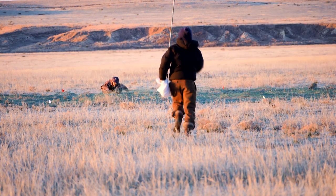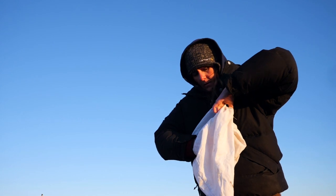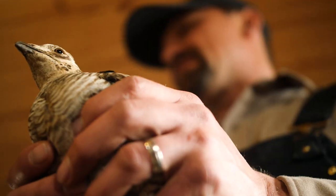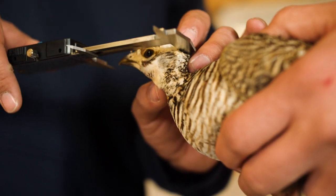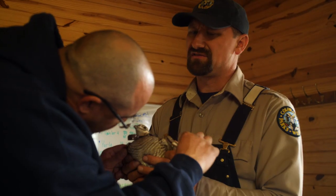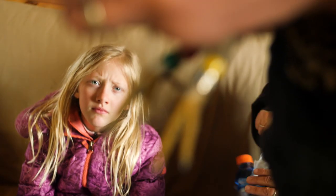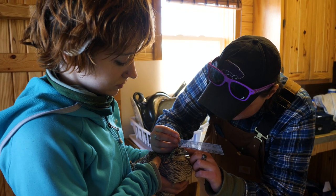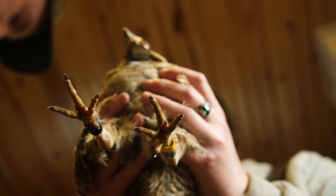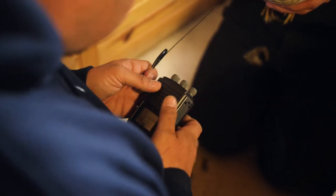Once we catch those birds and have them in hand, we put them in a pillowcase, load them up in our trucks, and put the air conditioning on — we want to keep those birds cool, as it seems to reduce their stress. We head to the cabin at Scott Lake and take a series of measurements: we weigh them and measure their heads, legs, and wings — basically morphometric data. On quite a few birds we've also drawn blood and taken mouth swab samples for disease testing, to make sure the birds we're moving into Colorado and the Elkhart area in Kansas are healthy and that we're not transporting any diseases into another grouse population or affecting other wildlife.